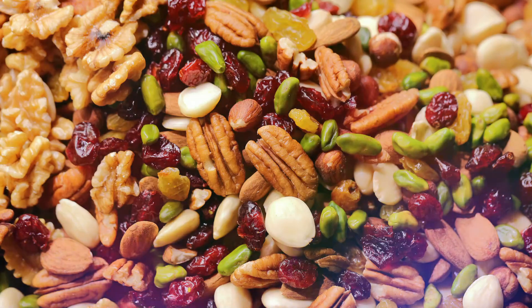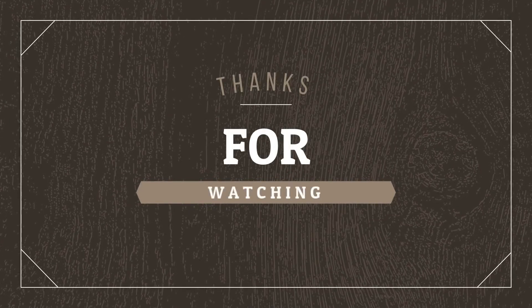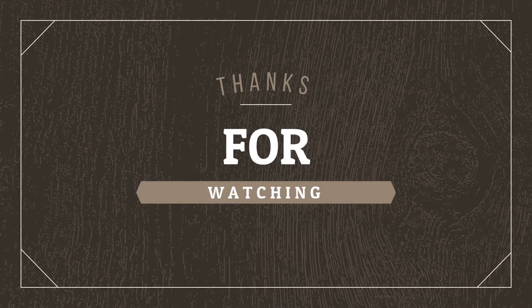Please note these remedies may not be suitable for everyone, so select one that suits you, and if required, kindly consult your doctor. Thanks for watching. If you liked the video, hit the like button and don't forget to subscribe.